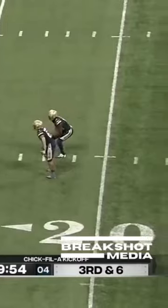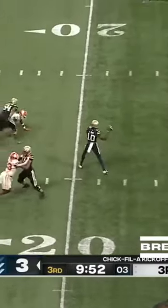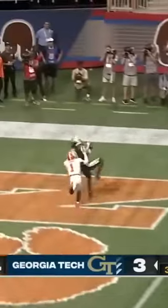A couple of guys around you. David Green's coming. Simms, with time waiting, fires end zone. Got him in!